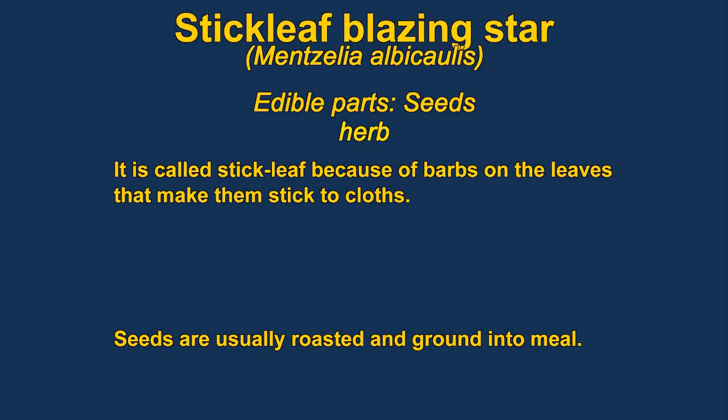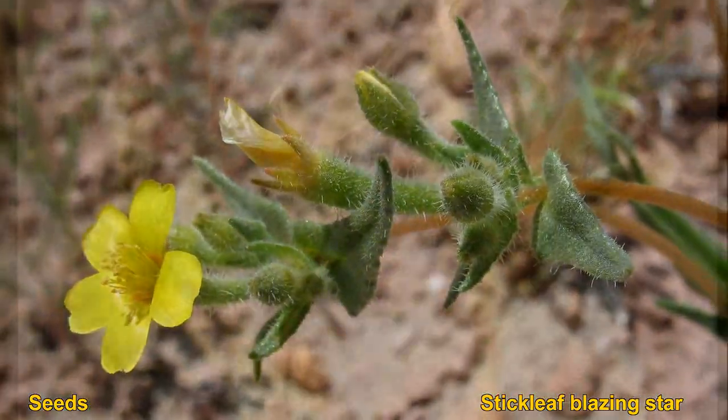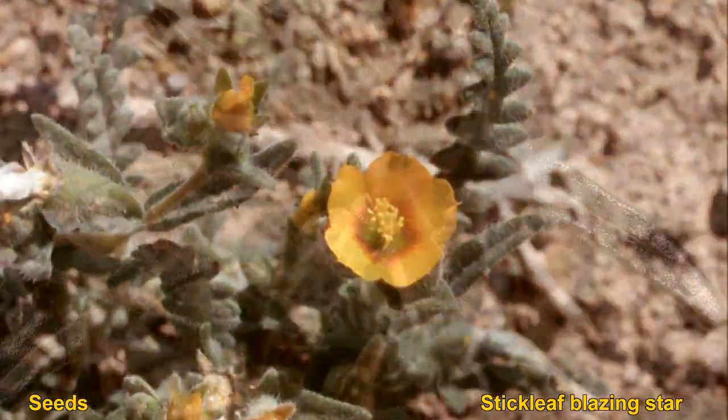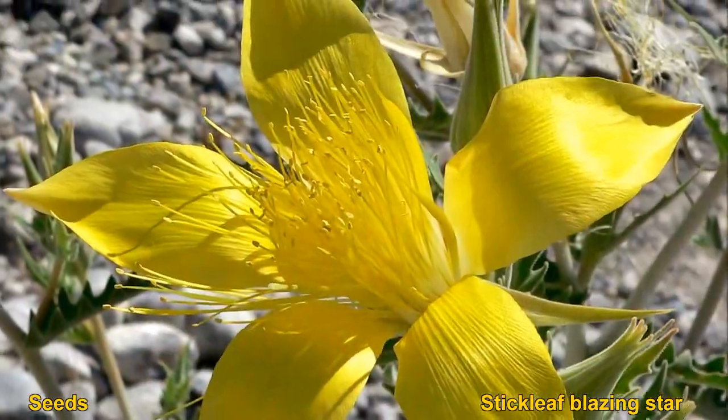The seeds of stick leaf or blazing star are edible. They're usually parched and then ground into flour. It is one of the staples of some western tribes. The seeds are very small, but the flowers themselves are very beautiful and distinctive, at least in some species. They can be found growing in the desert or up in the mountains.